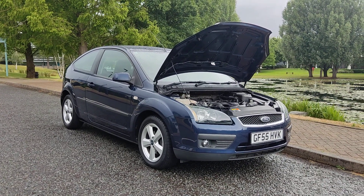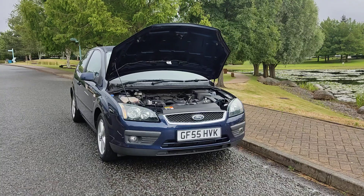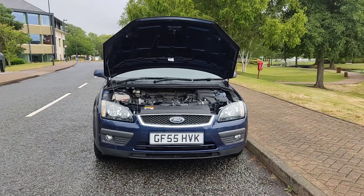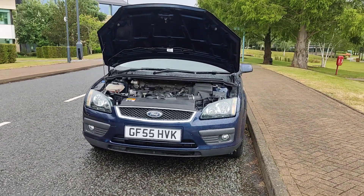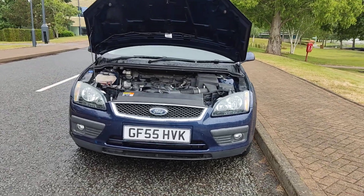GF55 HVK, a blue Ford Focus 1.6 ZTEC Climate Hatchback, 3-door, Petal Automatic. Nice clean sparkling headlights with fog lights.